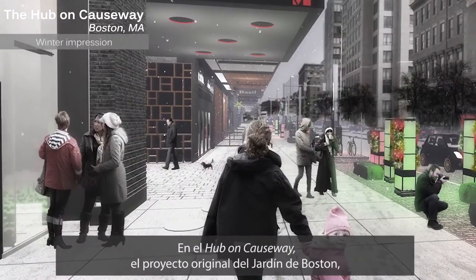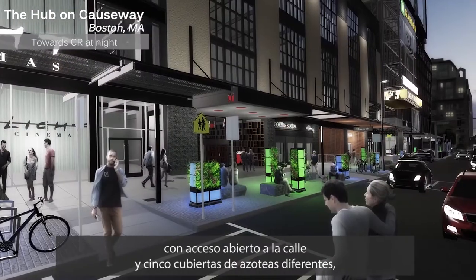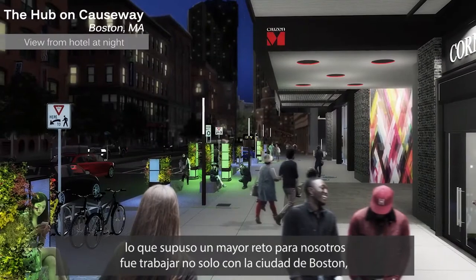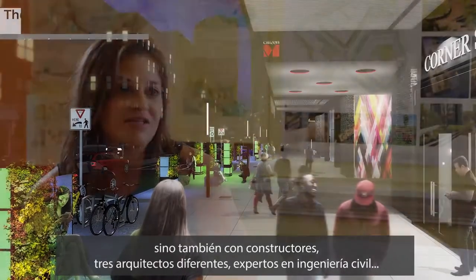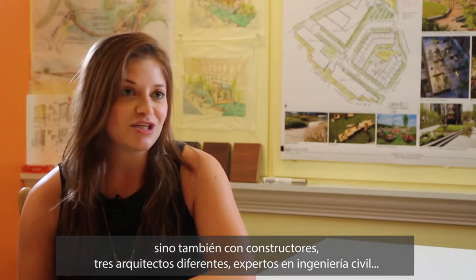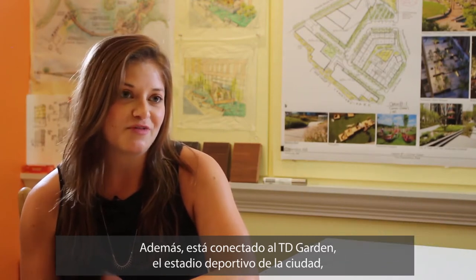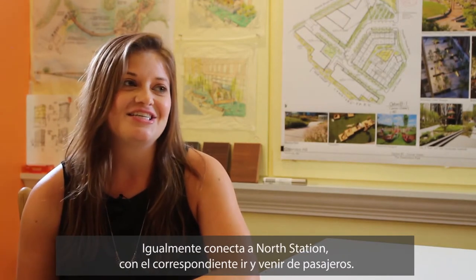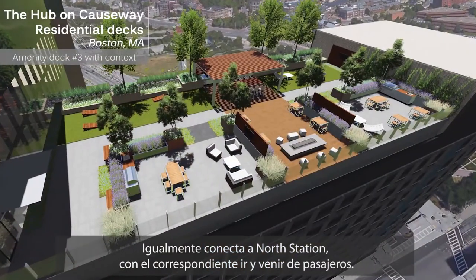Hub on Causeway, which is the Boston Garden Project, is a streetscape as well as five different amenity roof decks. The most challenging part is that we're working not only with the city of Boston, we're working with developers, three different architects, civil engineers, and it's connected to TD Garden — Boston's premier sports venue where you have the Bruins and the Celtics play. In addition, it's connected to North Station, so you also have mass transit.